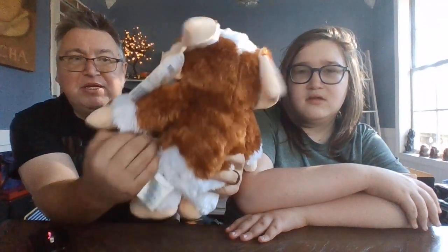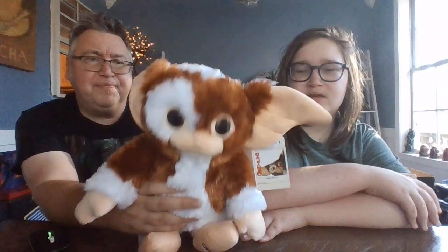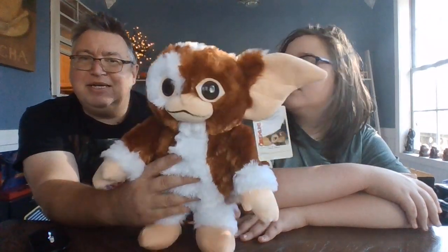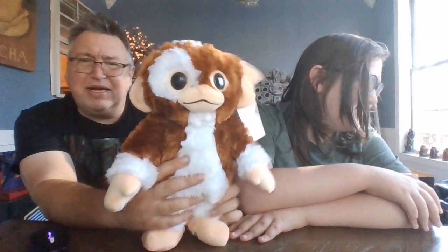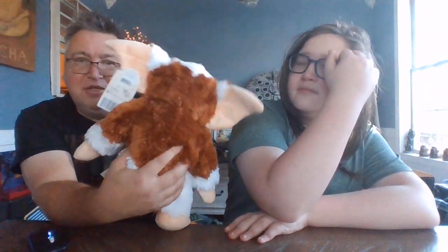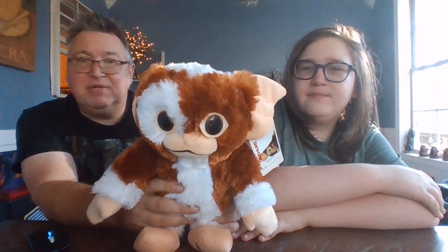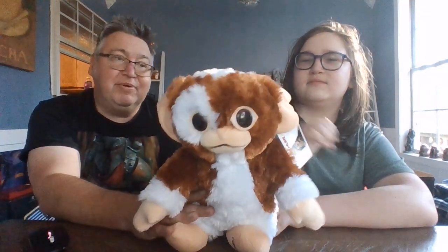We got him in person — we didn't order him online. I think it was part of a promotion, maybe buy one get the next one at a discount or something like that, but I think he ended up costing us about 30 bucks. He feels really great and he's super cute, so we brought him home to add to our collection. Alright, hold on — we'll get the other one and kind of compare the two.